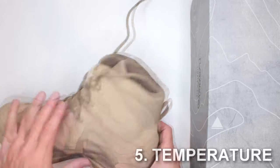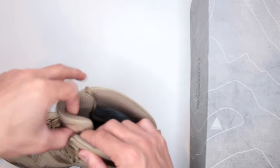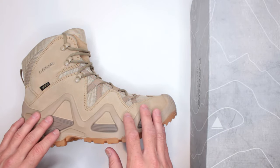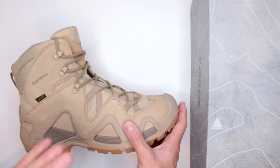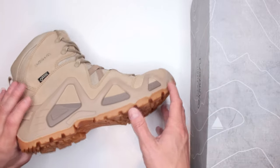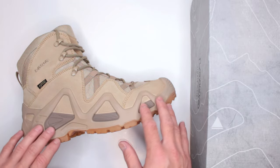Criteria number five is temperature. These are not insulated — not winter boots in any way. They would be decent in winter because of the waterproofing, and if you add insulated socks with any waterproof boot it is sufficient. But these are not designed for severe cold temperatures. For snow they'll be fine, but keep in mind you'll need spikes for ice.